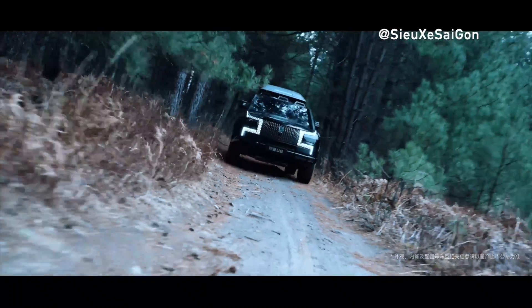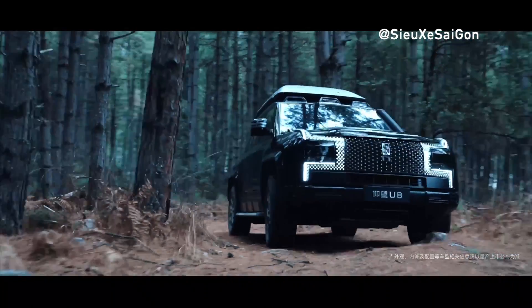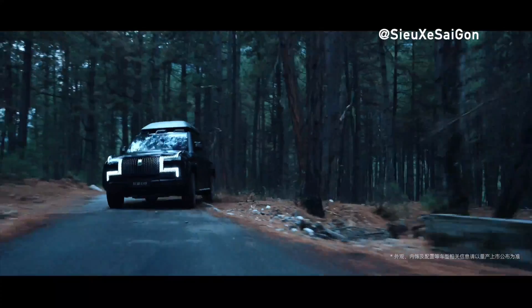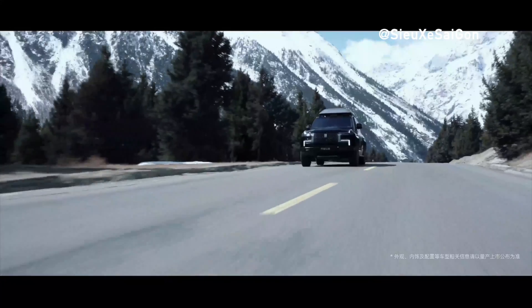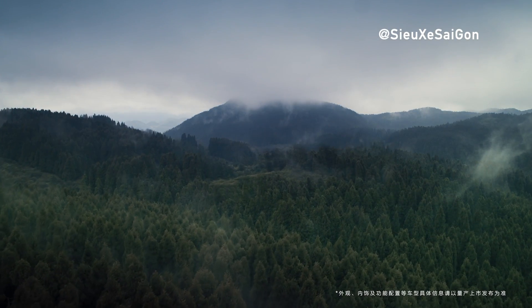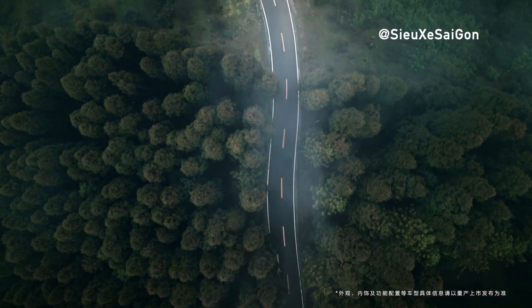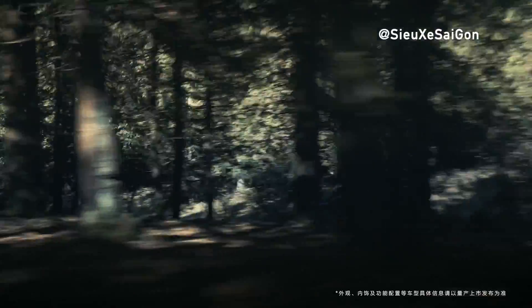The BYD Yangwang U8 is not an electric car — it's a plug-in hybrid. However, it's a powerful hybrid indeed. It boasts four electric motors, each driving its own wheel. The power output of each electric motor is 299 horsepower, with a total output of nearly 1,200 horsepower. This design with four independent electric motors helps realize the vehicle's enhanced maneuverability. The U8 can spin 360 degrees while stationary. Its 49-kilowatt-hour traction battery is charged by a 2-liter engine, with a pure electric range of 180 kilometers, and a full charge of the 75-liter gas tank and battery is sufficient to travel 1,000 kilometers.